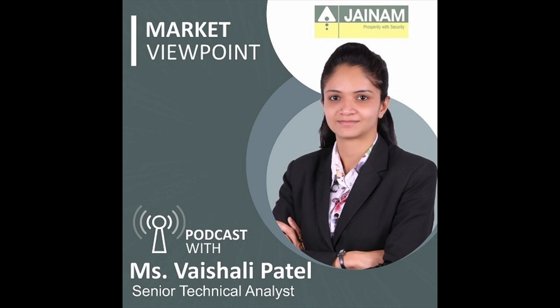The index has formed a small body bearish candle with a long lower shadow on the daily charts, indicating buying interest at lower levels. On the weekly chart, it has formed a bullish candlestick pattern resembling a piercing line, indicating a potential change in the current trend from bearish to bullish. The index continued its uptrend for the third consecutive session, forming higher highs for five days in a row. The momentum indicator RSI is also moving upward on the daily chart, and on the hourly chart it has shifted its range from bearish to bullish, suggesting bullish momentum at the current level.